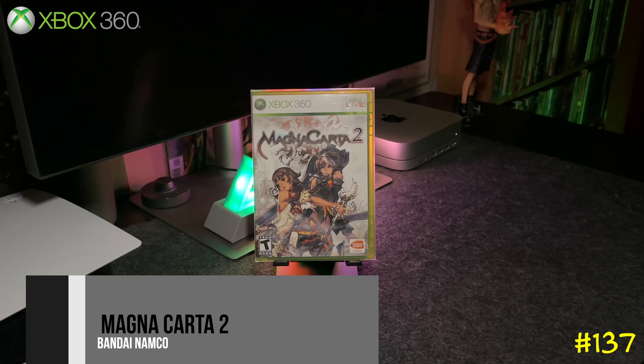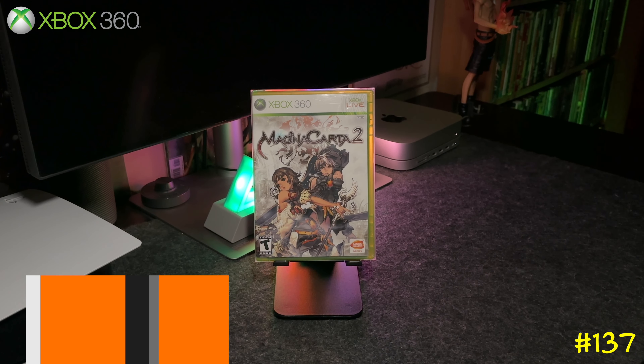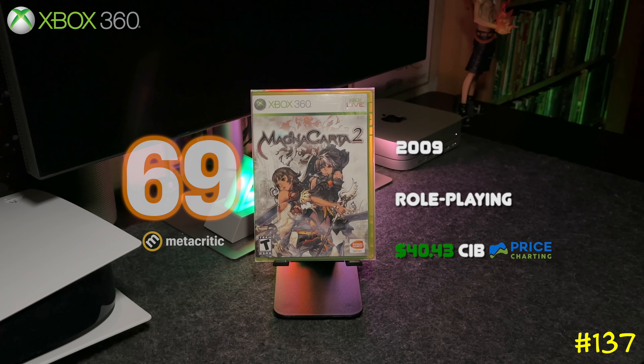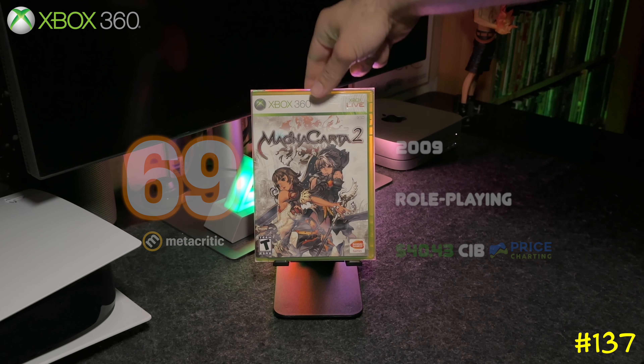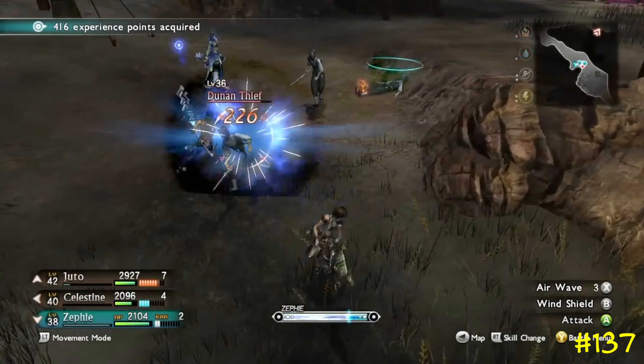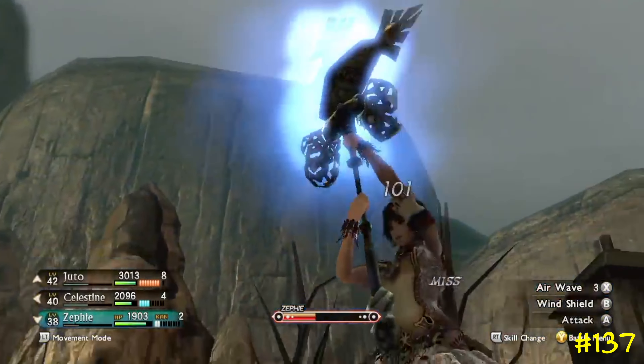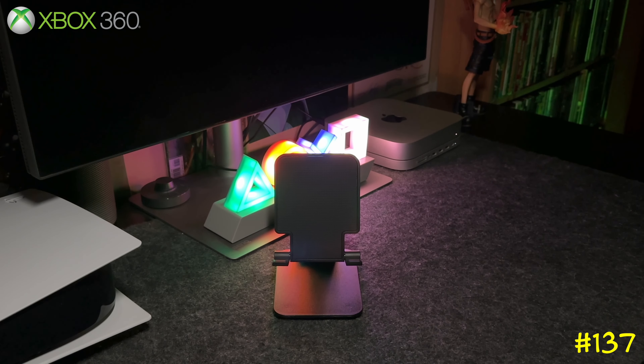Following that is Magna Carta 2 by Bandai Namco. This game has a gorgeous art style — it's a turn-based RPG and it actually has some value, worth over 40 bucks. It got a 69 on Metacritic.